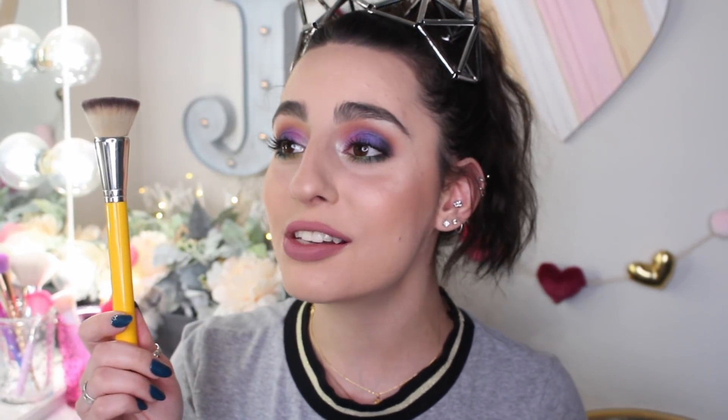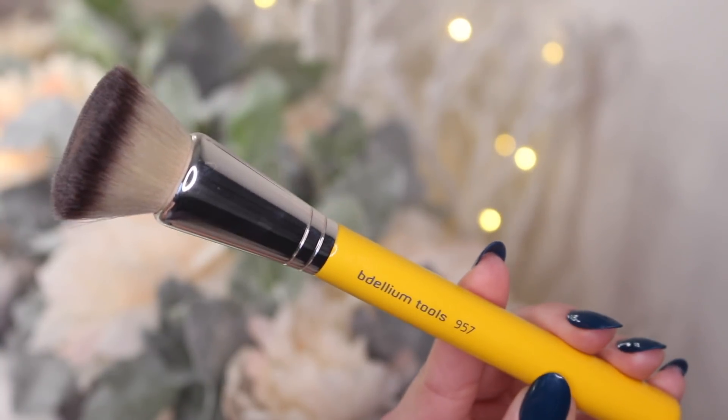This next brush is a long-time favorite. I used to use this when I was a makeup artist on my clients, and every single time somebody would ask me what brush I'm using. It just applies makeup flawlessly — it's amazing. I've repurchased this so many times; I've had like six of them lying around at all times. This is from Bdellium Tools, it's the 957 brush. The whole Bdellium Tools brush line is amazing — really, really good quality brushes for really good prices, not too extreme and not too low. This brush 100% is one of my favorites. I will never stop repurchasing it.